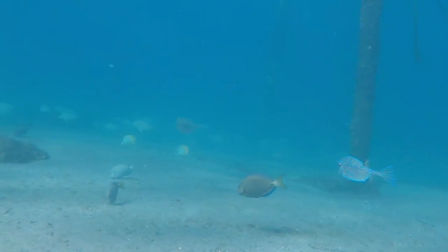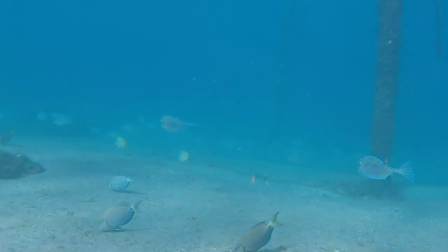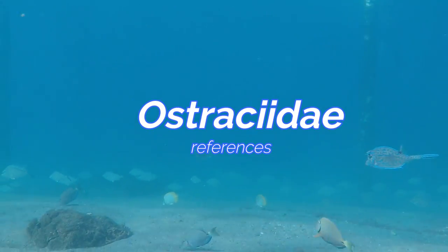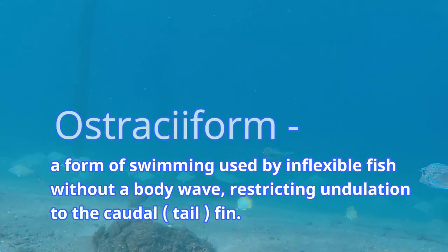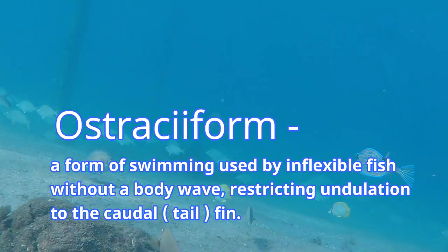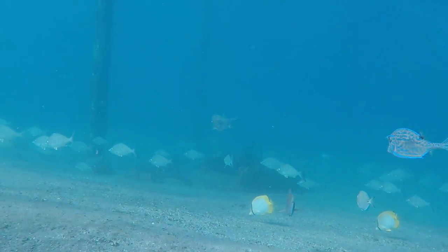Here's a rundown on their classification. Note the family Ostraciidae — Ostraciidae is a family of squared bony fish consisting of cowfish, boxfish, and trunkfish. They are closely related to puffer fish and filefish. The name Ostraciidae references ostraciiform locomotion, a form of locomotion used by inflexible fish — locomotion without a body wave, restricting undulation to the caudal fin.